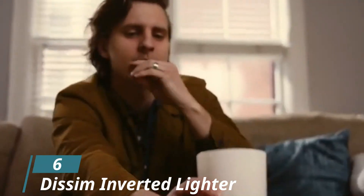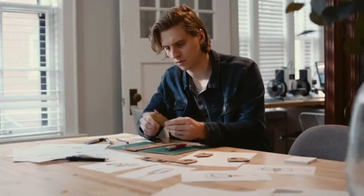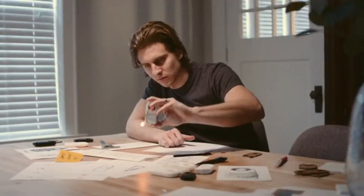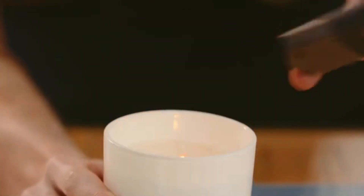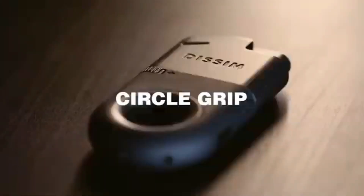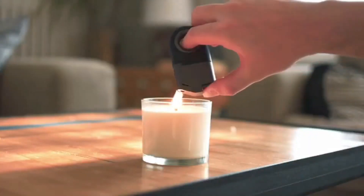Number 6: Dissim Inverted Lighter. There is still one problem with the lighters of today — you tend to burn your hands when you try to use your lighter in the inverted position, especially if you want to light a candle. Well, it looks like Dissim found a solution for that. The aesthetics of Dissim lighters will please your eyes with the minimal design. But the selling point is still the inverted feature. All you need to do is push the button, and because of the patented technology, you won't burn your fingers anymore, thanks to the angled position from which this lighter spits fire.